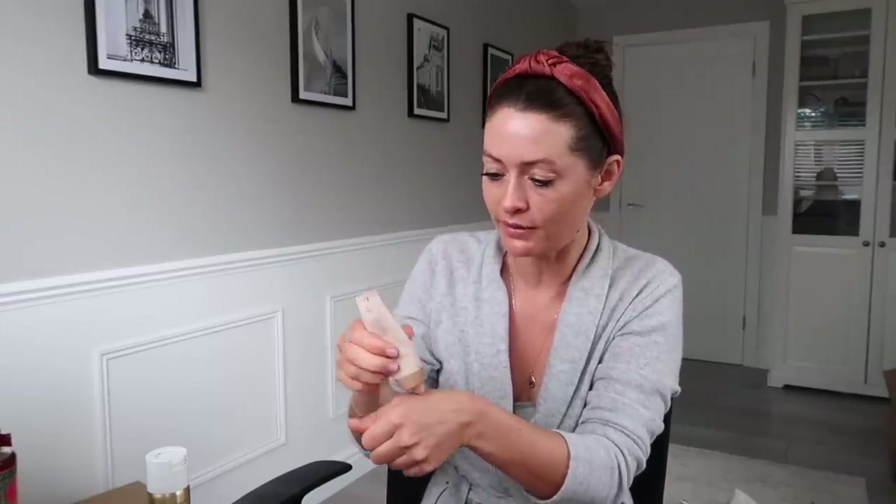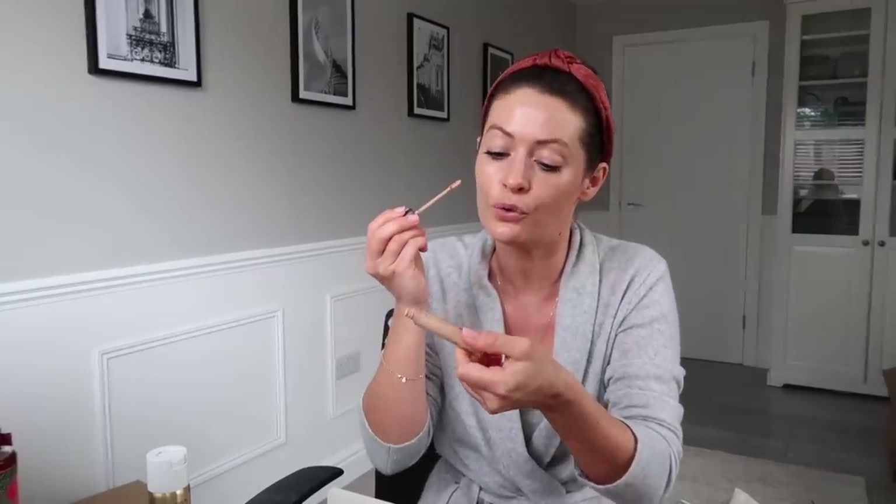For my foundation I'm using a little bit of Laura Mercier tinted moisturizer in the shade Bisque 3W1 - really lovely. In the summer, especially on days where I'm not doing much, it's nice to just use tinted moisturizer rather than foundation. Concealer is also Laura Mercier - the Flawless Fusion concealer in shade 3N. I'm popping a little bit under my eyes, around my nose, on these spots, on my chin, and on my eyelids, using my finger - this is super fast makeup.